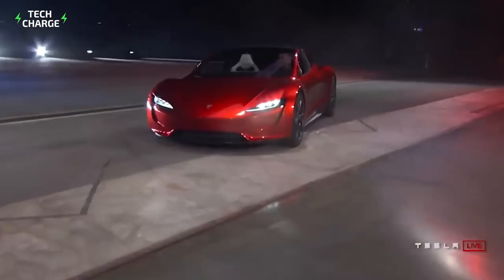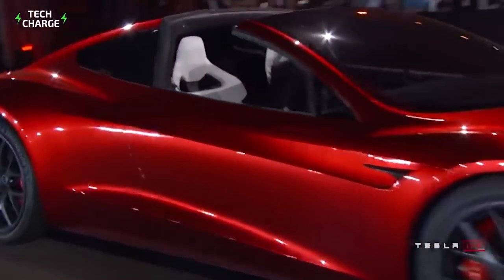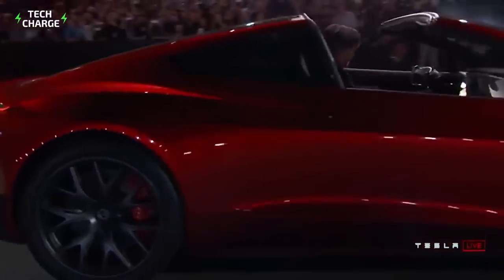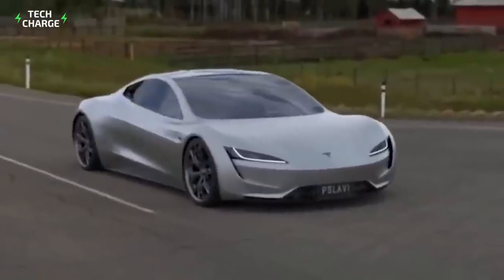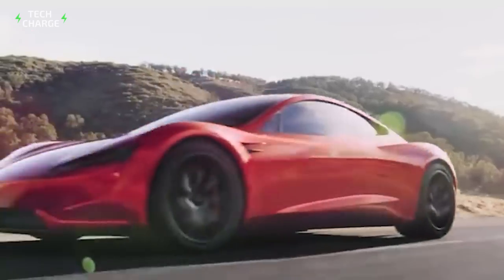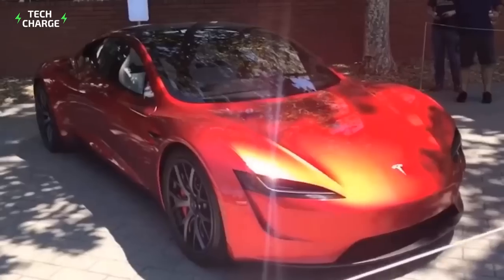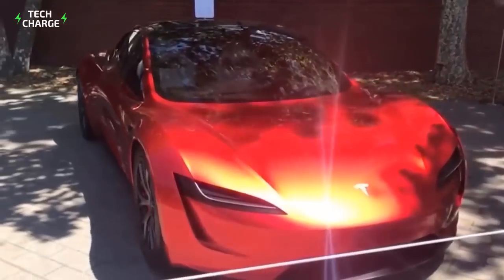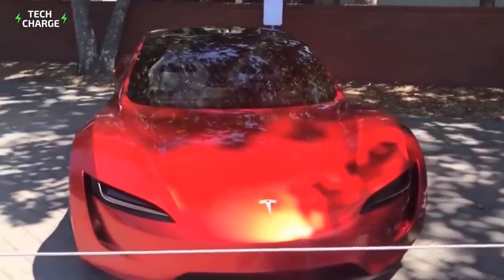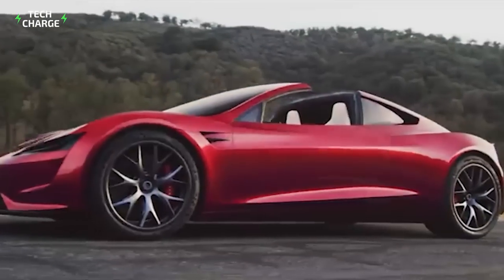We've all been waiting for the launch of the Tesla Roadster, which was unveiled in 2017 but has been delayed. We have good news — you're still going to have to wait until 2022 to get the roadster, but while you wait we have 10 insane and unpopular facts about this record-breaking electric vehicle. Want to know if the rumors about a flying Tesla vehicle are true? Make sure to watch to the end.